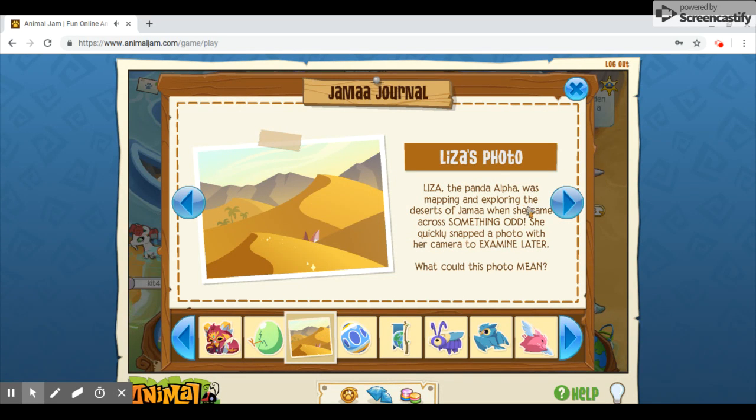Liza's photo. Liza, the panda alpha, was mapping and exploring the deserts of Jamal when she came across something odd. She quickly snapped a photo with her camera to examine later. What could this photo mean? What is that — are those ears, and it's in a desert? So, what kind of animals live in deserts? There's palm trees; this looks like the Gobi Desert, not the Australian Outback. So it can't be a dingo. Could it be an African wild dog? But those live in the savannah, more or less. Those look like coyote ears. Could it be a fennec fox? No, those ears would be much bigger.